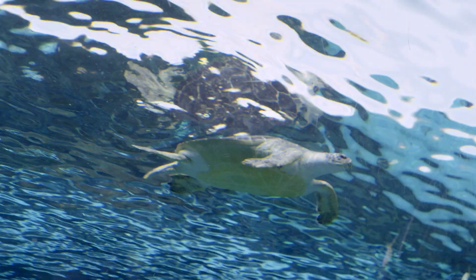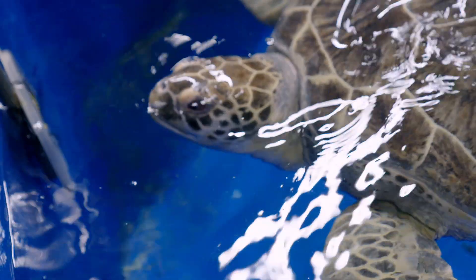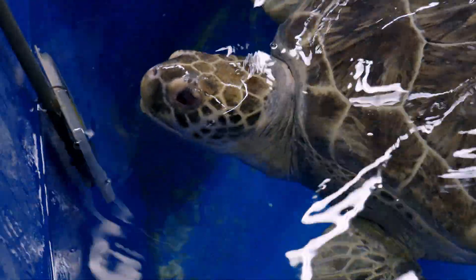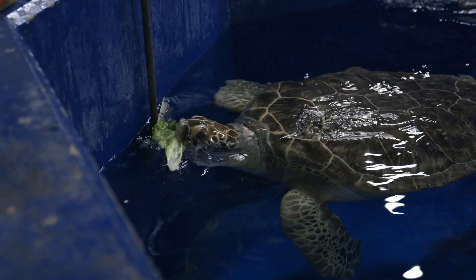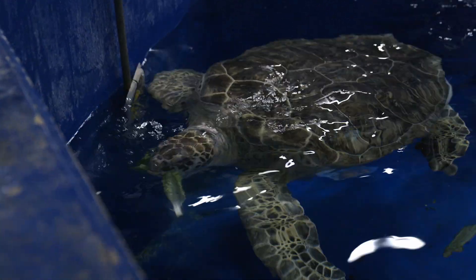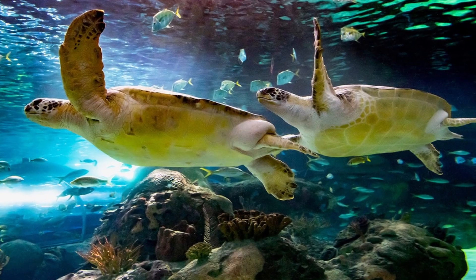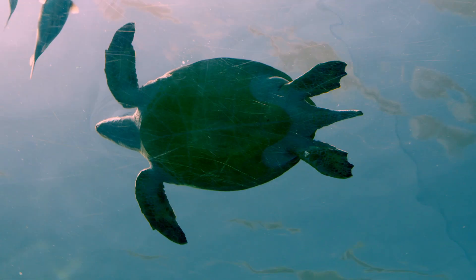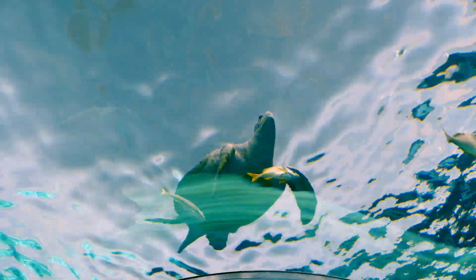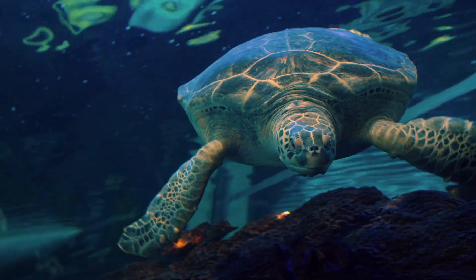Ripley's Aquarium of Canada rescued two of them in 2013 and I've come to meet them. This is where I'm about to go off limits. This green sea turtle duo is Spot and Chewy. They are both over 200 pounds and at 25 years old they're just adolescents in a turtle lifespan.